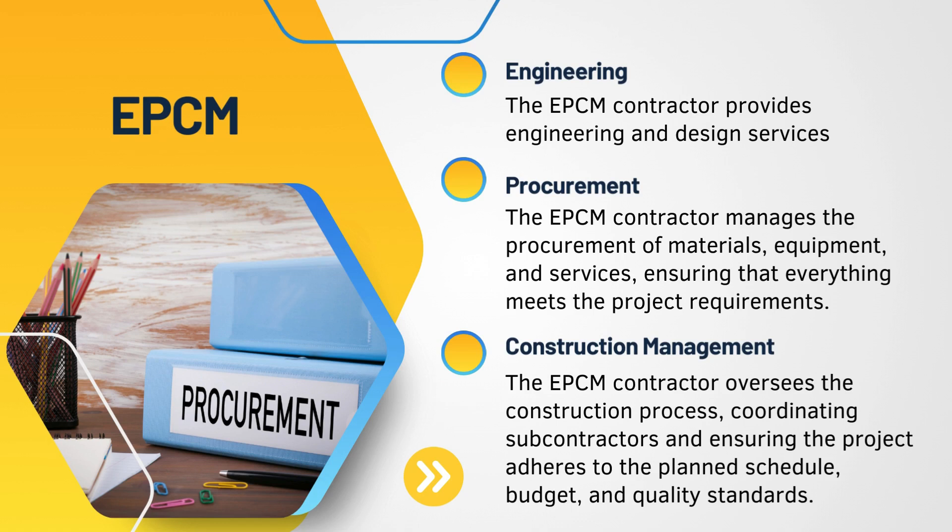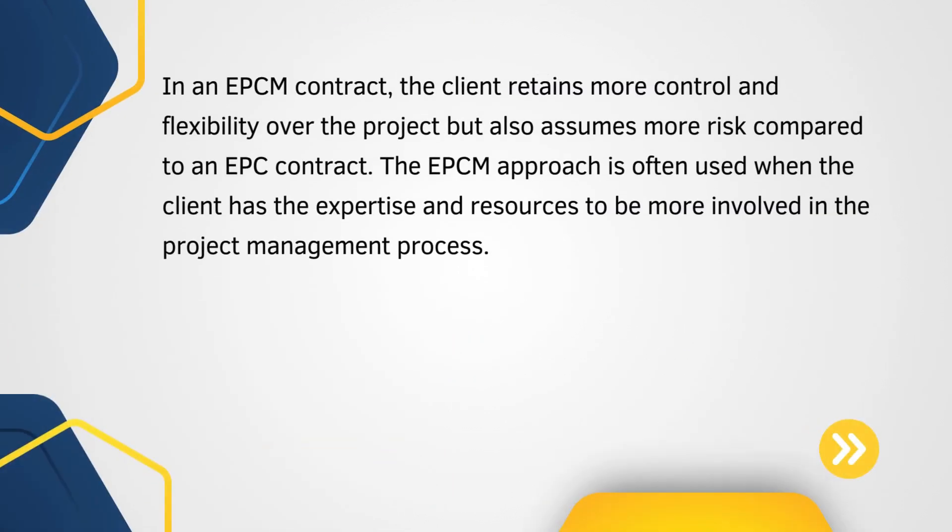The key characteristics of an EPCM contract are: in the engineering phase, the EPCM contractor provides engineering and design services. In the procurement stage, the EPCM contractor is responsible for managing the materials, equipment, services, and engineering required for the project. Construction management refers to overseeing construction processes and coordinating closely with subcontractors to ensure the project is aligned with schedule, cost, and quality requirements. In an EPCM contract, the client retains more control and flexibility over the project but takes on more risk, as construction is done by a third-party contractor.